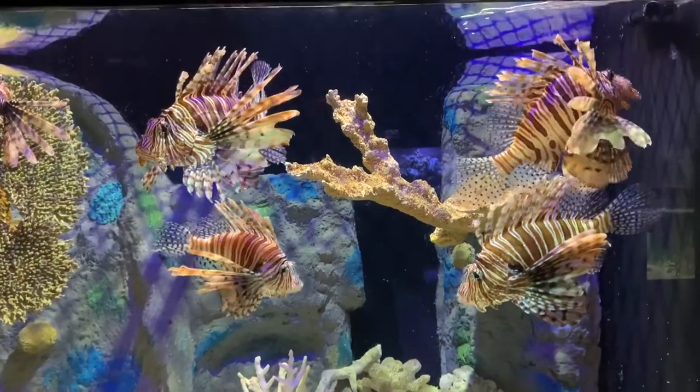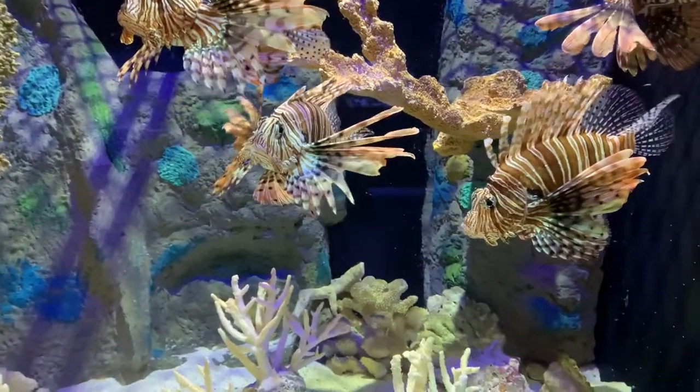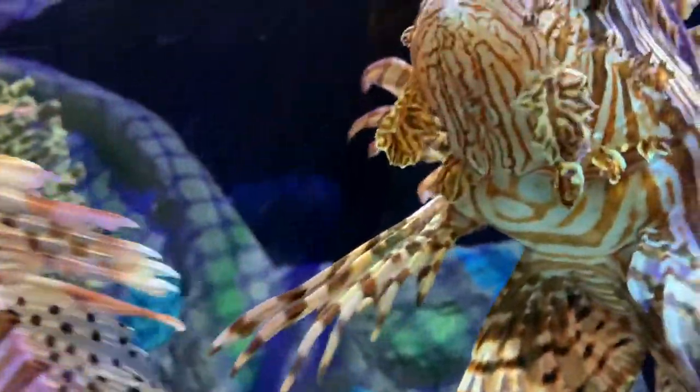And we have lionfish — really really large lionfish, some of the largest lionfish that I have seen. Now we got a close up here where you can see those spines on the dorsal and the caudal sides.